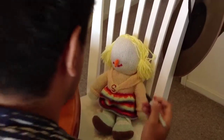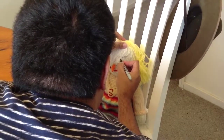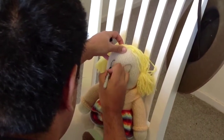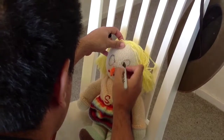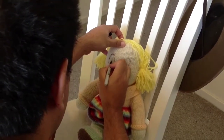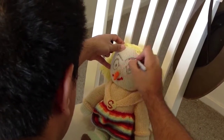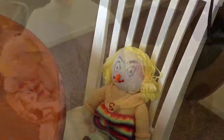So what we're going to do is make eyes on our newborn baby doll. We'll pretend that you have blue eyes, newborn baby, and thick luscious eyebrows.